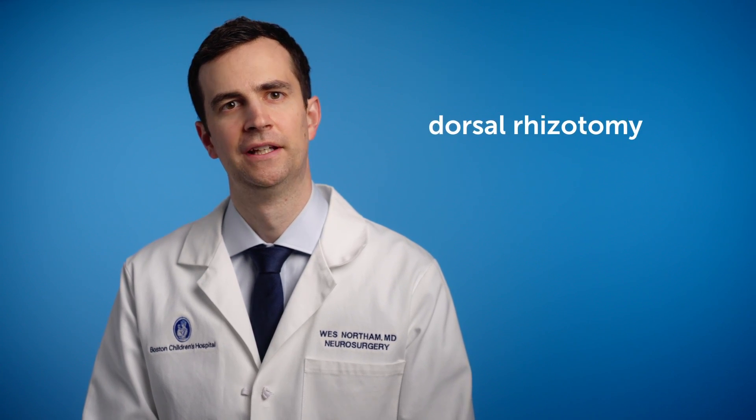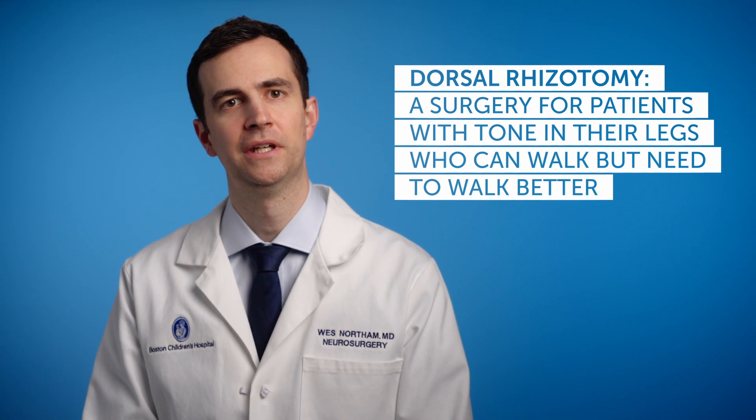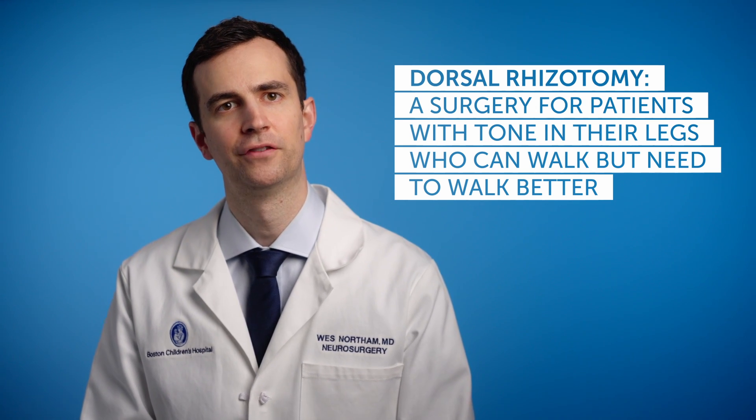One of the other types of surgeries we offer is a dorsal rhizotomy, and this is for patients who have most of their tone in their legs and are able to walk but need to actually walk better and have better function.